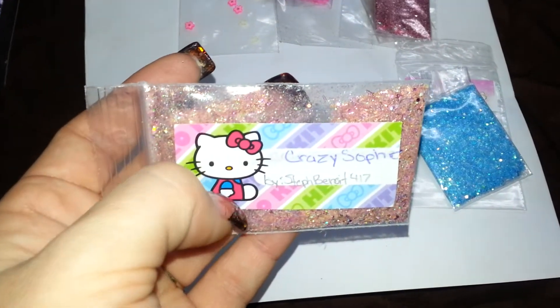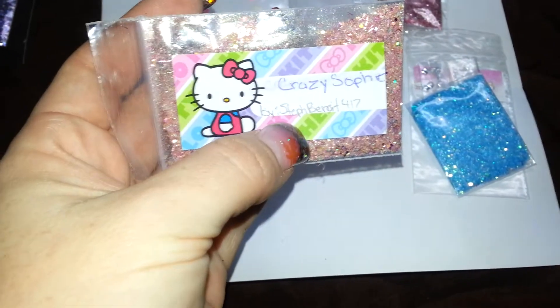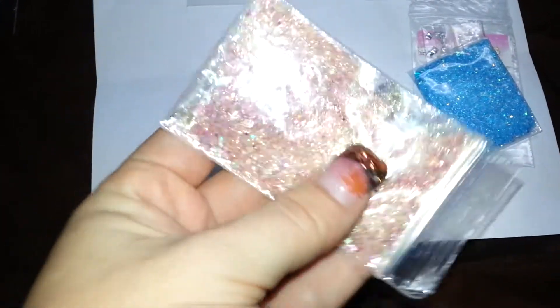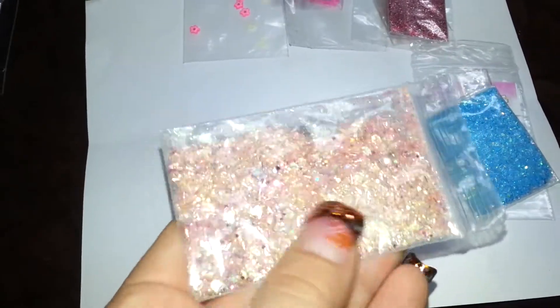The next one is from Steph — I don't want to butcher your last name, I want to say it's Barriade — 417. Hers is Crazy Sophie, and this is her mix. Hers is a peach mix — peach, kind of.